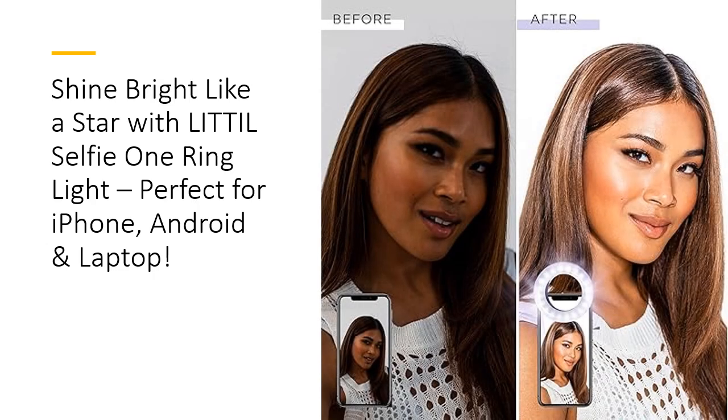What makes the Selfie One stand out? It features 60 high-powered LEDs and offers three lighting tones — warm, cool, and natural — each with four adjustable brightness settings. This means you can customize your lighting to perfection, removing unflattering shadows and ensuring your photos look picture-perfect every time.